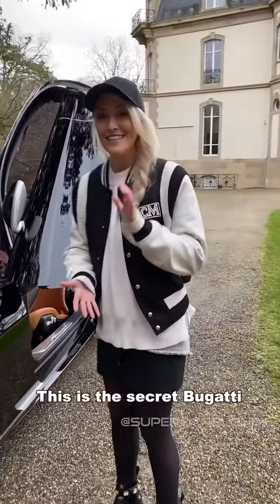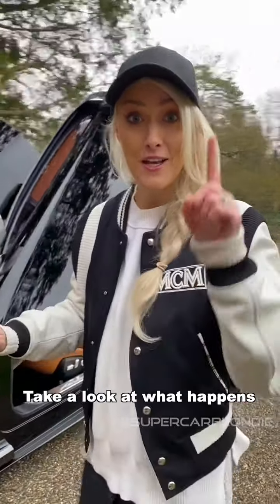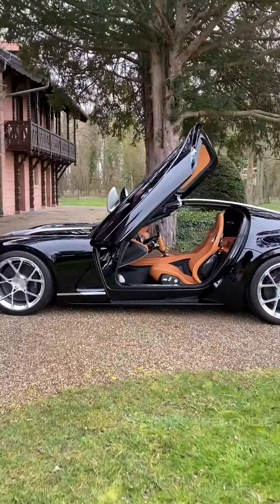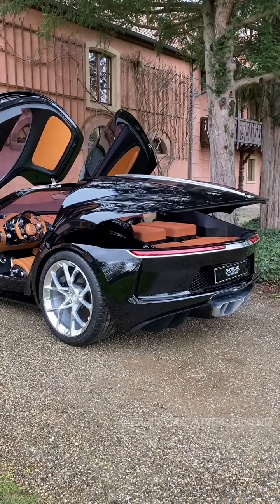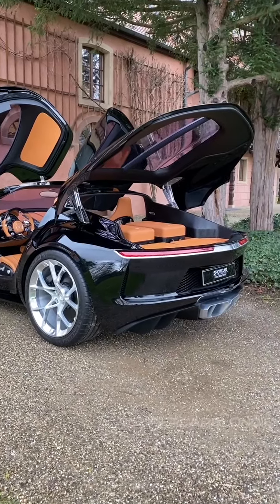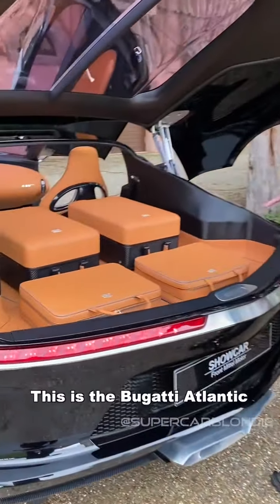This is the secret Bugatti that was never made. Take a look at what happens around the back — look at how the whole car opens up. This is incredible, this is the Bugatti Atlantic.